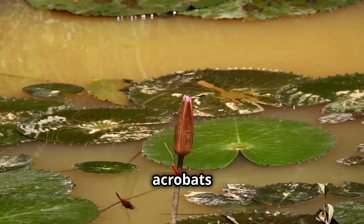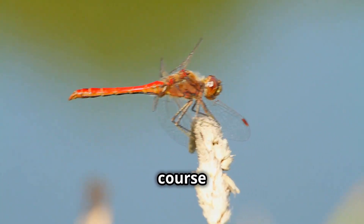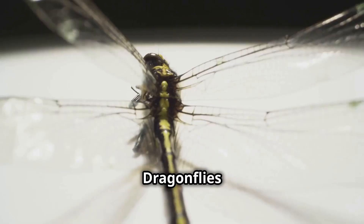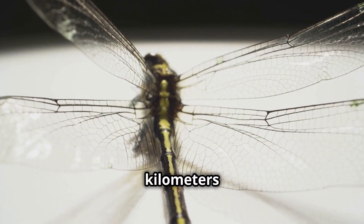Dragonflies are like the acrobats of the insect world. With their two pairs of wings, they can fly in any direction, change course in an instant, and even hover like a helicopter. Dragonflies are also some of the fastest insects, reaching speeds of up to 35 miles, or over 55 kilometers, per hour.